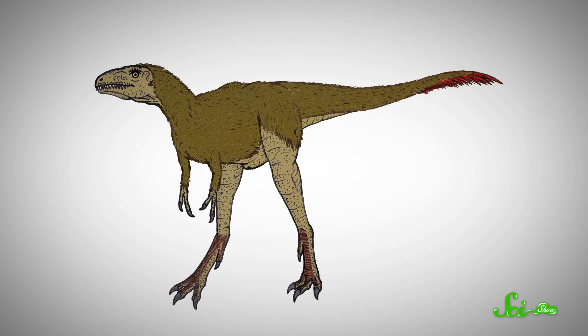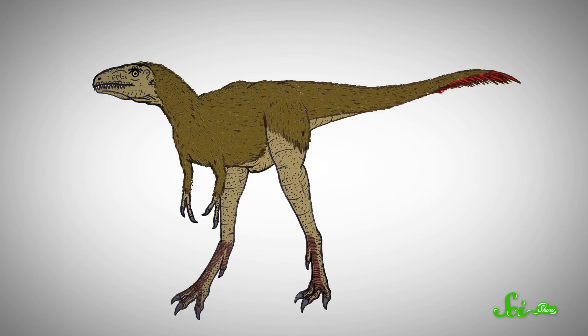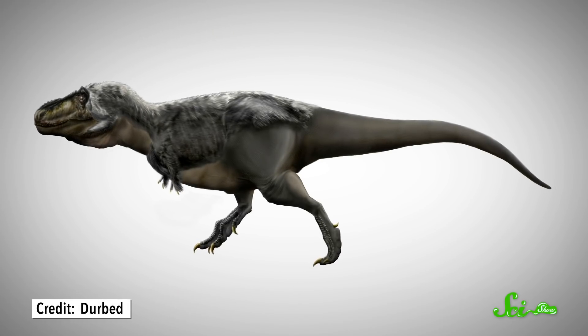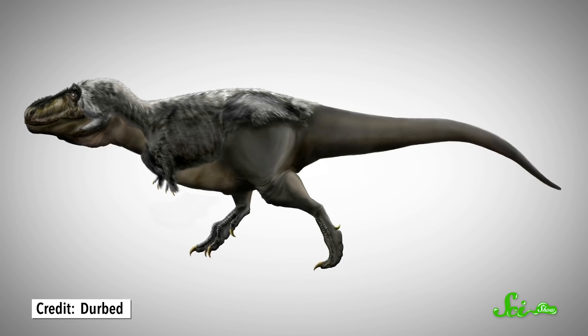We don't know this 100%, but it's possible baby T. rex may have been born fluffy, with insulating feathers all over its body. Adults could have retained a few feathery bits here and there, but the matter is far from settled. In a way, though, that's exciting — it shows how much there still is to learn about something we think we know so well, like this familiar staple of every six-year-old's toy chest.